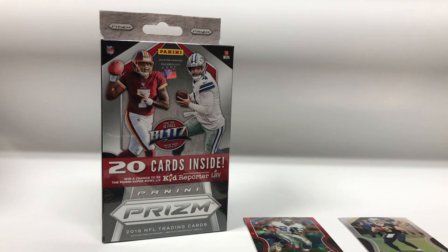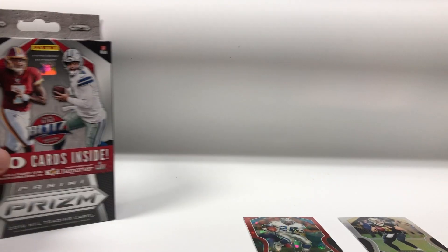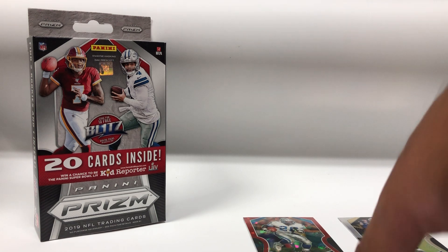Alright, that Barry Sanders is sweet, those are nice, I like those. Alright, so let's go to box number two. I'm not sure if you can actually pull autographs out of these, but maybe — you never know.